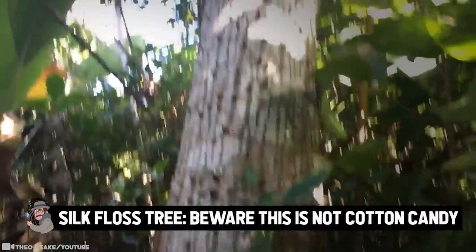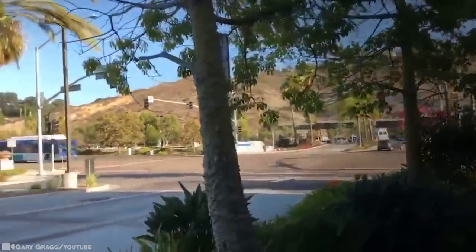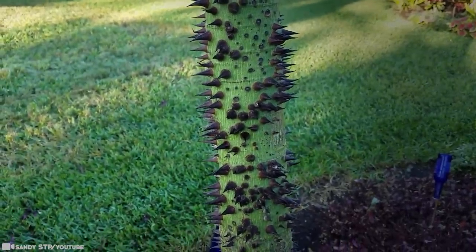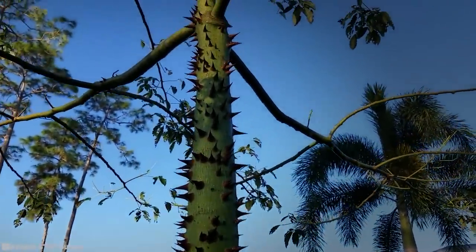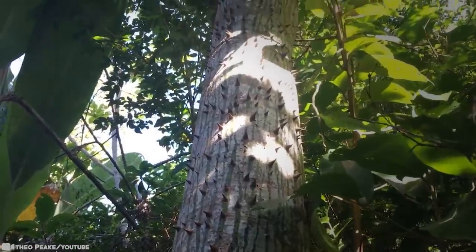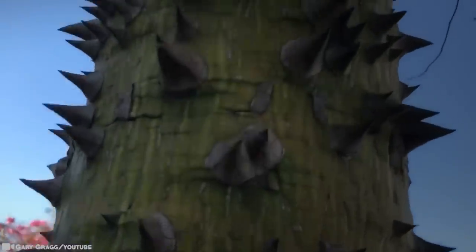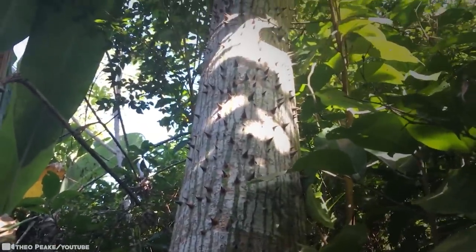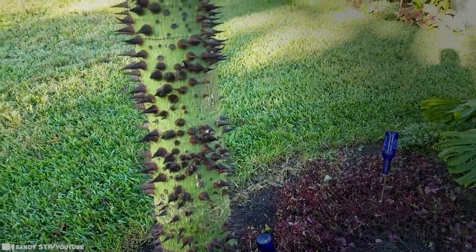Silk Floss Tree: Beware, this is not cotton candy. A species of deciduous tree native to the tropical and subtropical forests of South America, the natural habitat of the floss silk tree is east of Bolivia, southern Brazil, the northeast of Argentina, as well as Paraguay and Uruguay. It also goes by names such as drunken stick in Spanish, or the tree of refuge. It belongs to the same family as the baobab and the kapok. It grows fast, sometimes reaching more than 82 feet, and is resistant to drought and moderate cold. Its trunk is bottle-shaped, measuring up to seven feet in girth, and is studded with sharp, thick, conical prickles which deter wild animals from climbing the trees. Due to its high chlorophyll content, the trunk is green in younger trees, capable of performing photosynthesis when leaves are absent, turning gray with age.